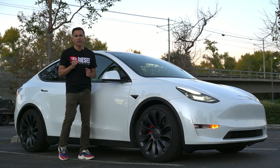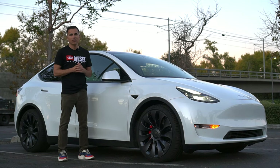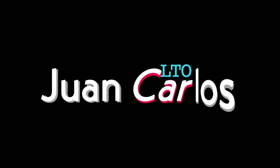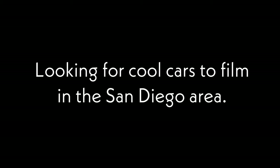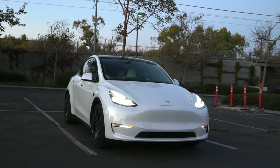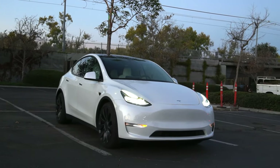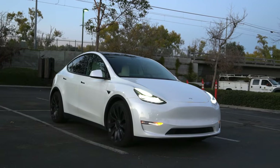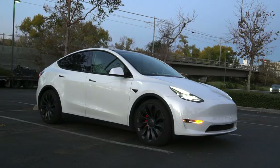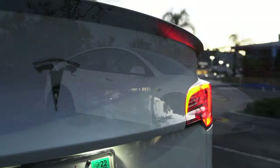Hey guys, today I bring you our 25,000 mile update since we got this Tesla Model Y Performance back in March of 2021. In this video I'll try to answer as many questions as I can regarding our ownership experience: how has the Model Y held up, how is it on long trips, how is it to own an EV as your daily driver without a home charger, how much longer do we plan to keep it, will we buy it again, and I'll also give you a full cost of ownership breakdown.